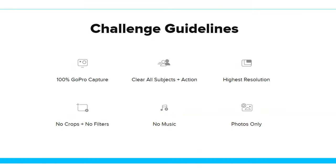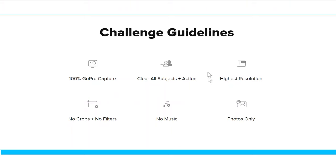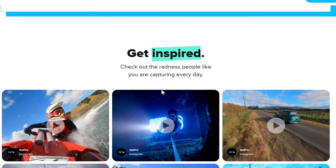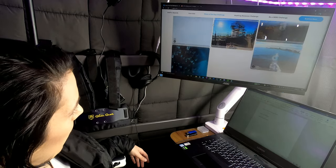Here are the guidelines: it has to be 100% GoPro. Clear subjects plus action. High resolution — so don't take a screenshot of your photo and send that in. It says do not crop and do not put filters on — that'll just ruin the photo. No music. Photos only. And they show you how to get inspired by making you look at a whole bunch of videos — interesting tactic.